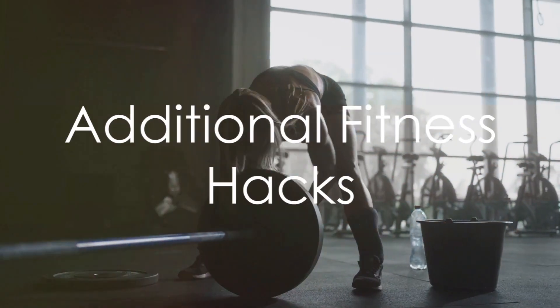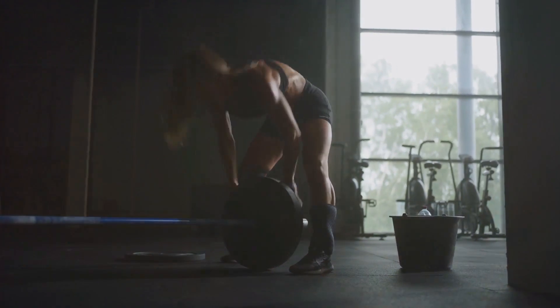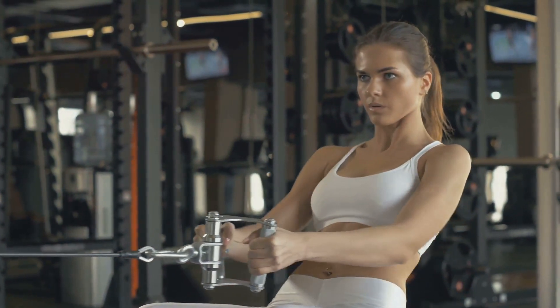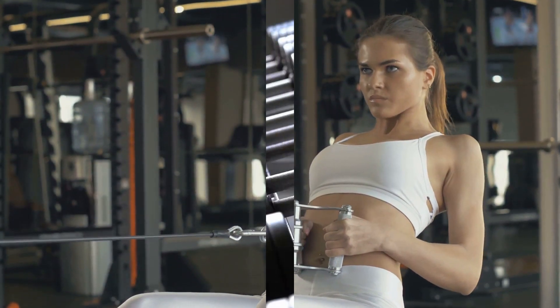And there's more. Bonus hacks include: consistency, focus on form, interval training, listening to your body, minimizing distractions, using a spotter for heavy lifts, changing routines, setting motivating goals, proper breathing during exercises, and continuous learning about fitness — all key.